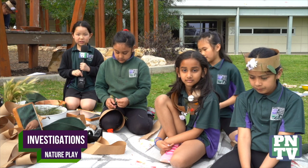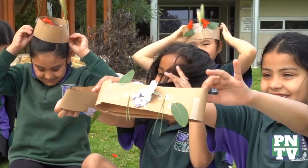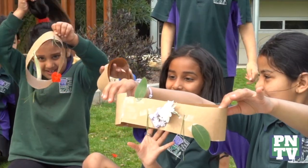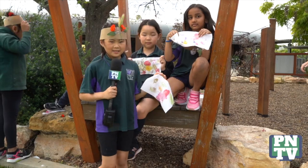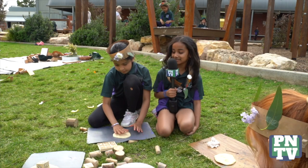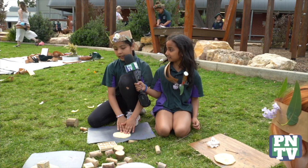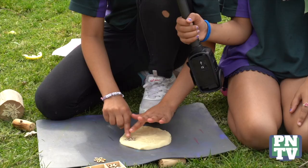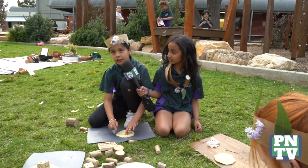My name's Una and today we're doing nature play for investigations. On this station, we're making nature crowns. Hi, my name's Harla and we're doing rock smashing. Hi, my name's Zia — and Simmel, what are you doing today? Today I'm making these dolls with different designs using these stamps. Right now I'm using the flower one.